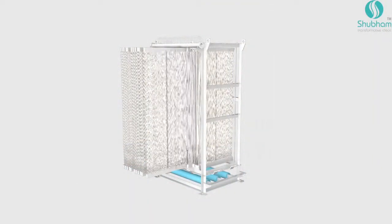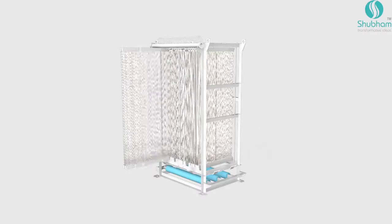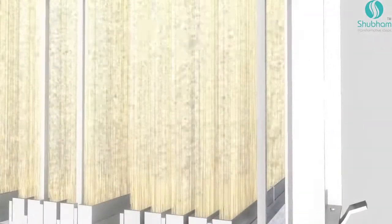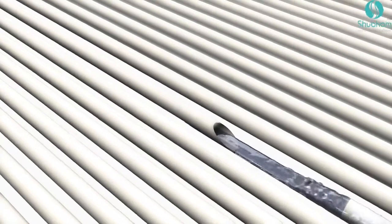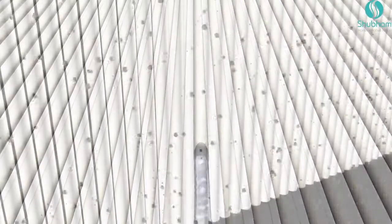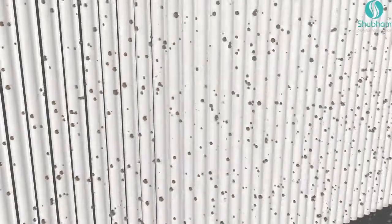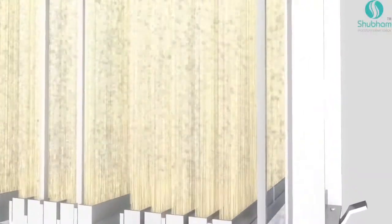In the next stage, a collection of submerged membranes takes over the process. Membranes are housed in modules that are in turn assembled into cassettes. The membranes are made of millions of ultra-fine fibers. These fibers allow clear water to pass through while restricting the pollutants outside.